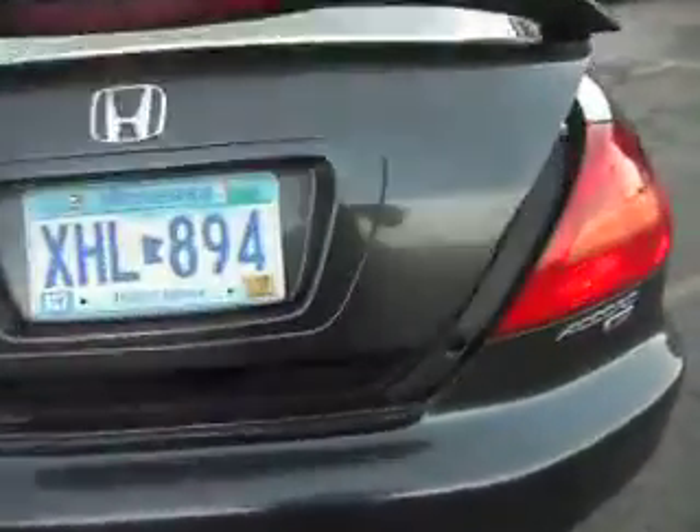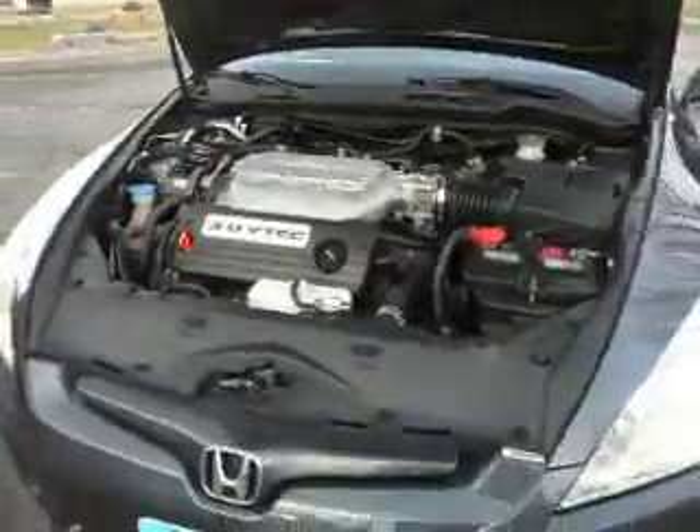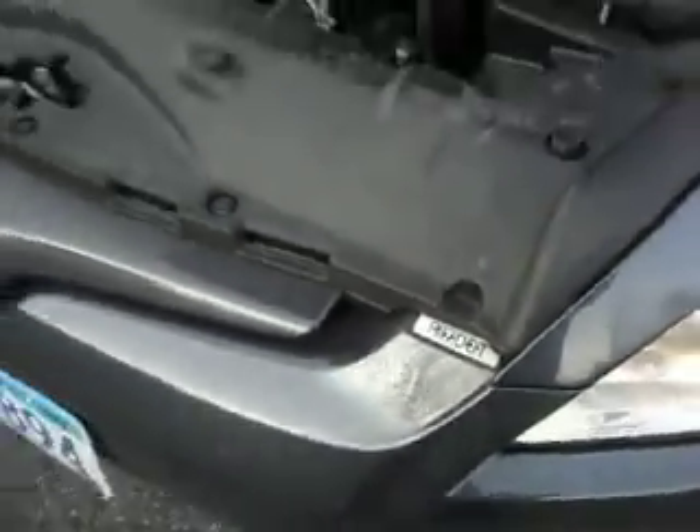We're going to open the trunk to show you that. It's got the original VIN number, so the trunk is original to the vehicle. Let's look under the hood and see if we could find anything. That's the VIN number for the bumper, so the bumper is original. Here's the other VIN number and the other factory stickers — so the hood is also original, and so are the fenders.